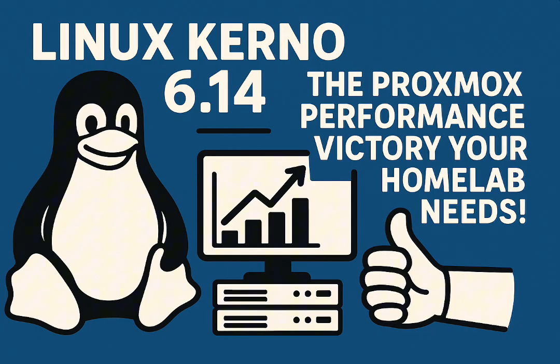Just to set the stage quickly for anyone newer to this: Proxmox is the super versatile open source virtualization platform, built on Debian. It relies heavily on the Linux kernel to manage everything — VMs, containers, the lot. That's precisely why kernel updates are such a big deal. They're not just minor tweaks; they promise new hardware drivers, better compatibility, performance boosts — the whole package. And kernel 6.14, which rolled out as an opt-in upgrade, seems to be delivering some real tangible rewards for users already.